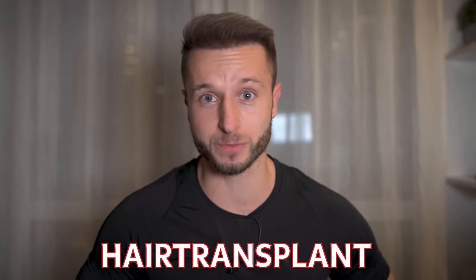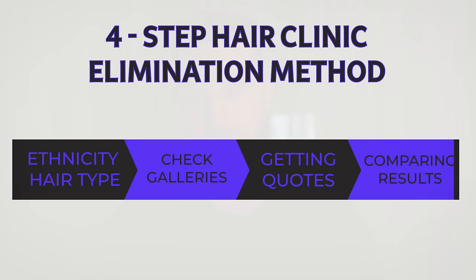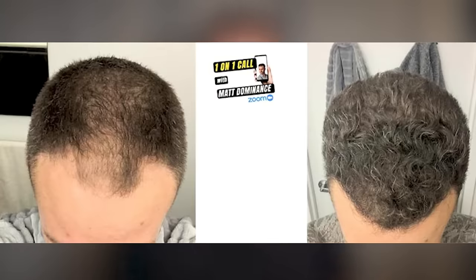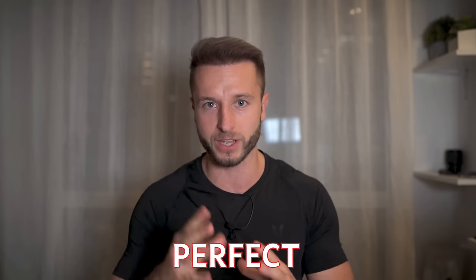How to find a perfect hair transplant clinic for you, utilizing my four-step hair clinic elimination method I have been sharing with my one-on-one clients over the last couple of years with great success. The goal of this method is to help you maximize your hair transplant success while avoiding things like ending up with an over-harvested donor area, unnatural hairline, unnatural temples, or other nightmares like a poor survival rate. So if you want to be one of the guys who does all these things right and finds a perfect hair clinic for them, make sure you stay tuned until the end of this video.